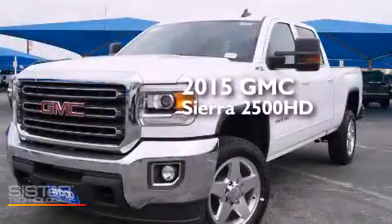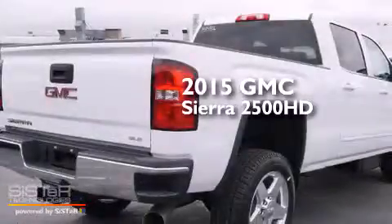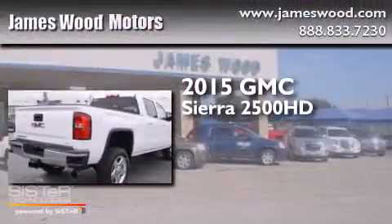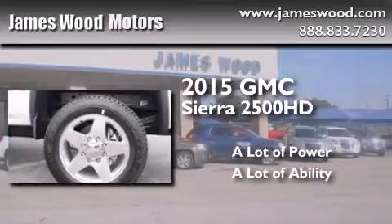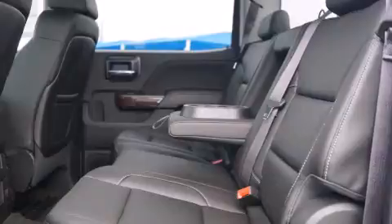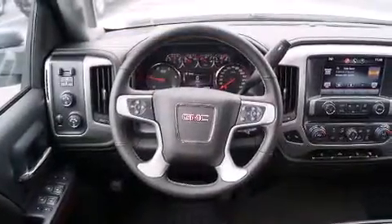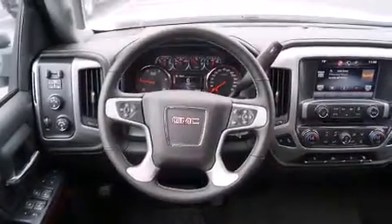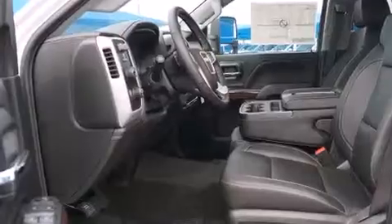This is a brand new 2015 GMC Sierra 2500 HD. Its top features and packages include a navigation system, Bluetooth cell phone integration, a rear view camera, voice recognition, heated seats, and XM satellite radio.